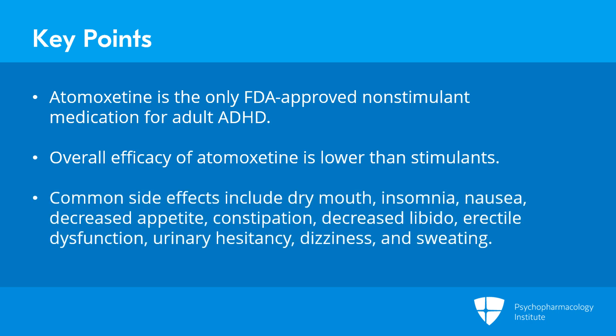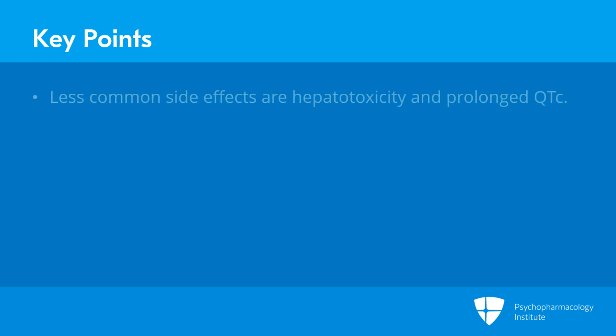Common side effects include dry mouth, insomnia, nausea, decreased appetite, constipation, decreased libido, erectile dysfunction, urinary hesitancy, dizziness, and sweating. Less common or rare side effects include hepatotoxicity and prolonged QTc.